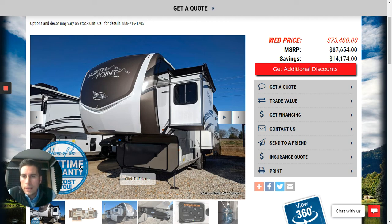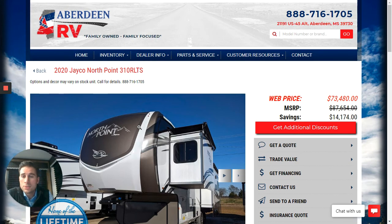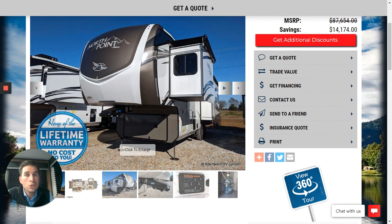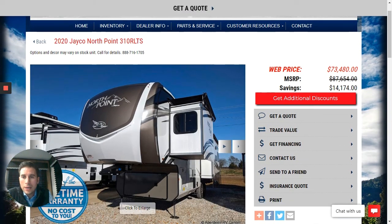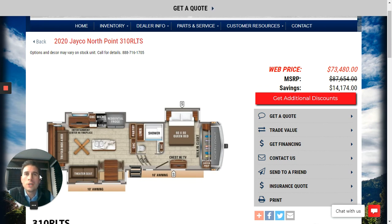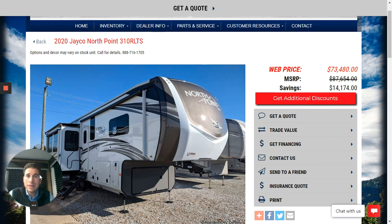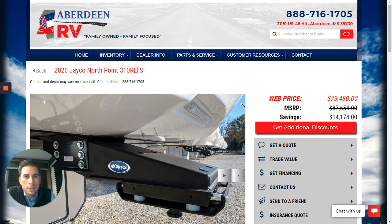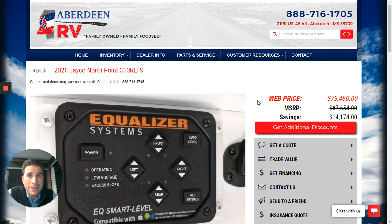We're coming to the end of our RV highlight tour. If you buy from Aberdeen RV Center, one thing we do above and beyond is include a lifetime warranty on every new camper purchase — and this is a brand new 2020. The lifetime warranty covers major items like your air conditioning, furnace, and refrigerator. There are some pretty big appliances and systems covered with the lifetime coverage, and I would love to share more details with you. You can contact me by texting or calling 662-598-5433.